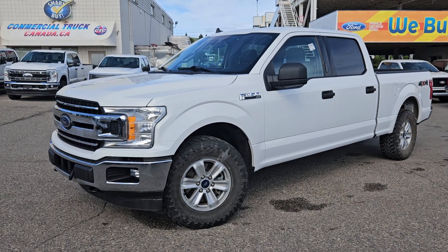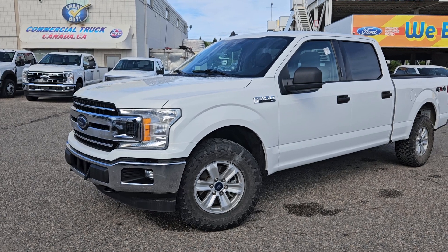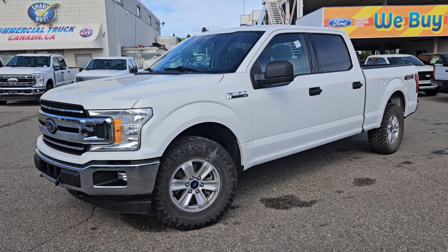If interested, the stock number for this vehicle is B7670 and you can head on down to PG Ford or give us a call.